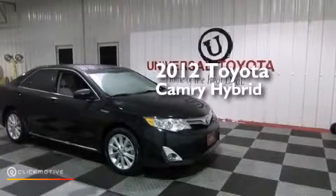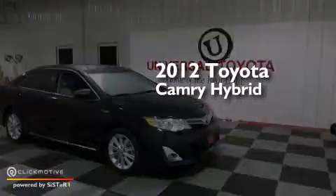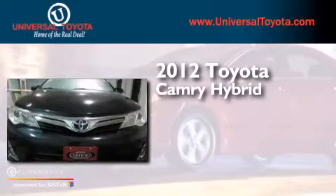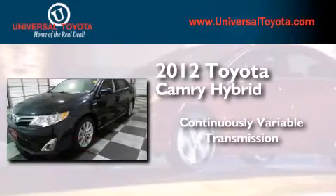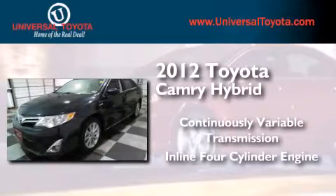This is a 2012 Toyota Camry Hybrid. This four-door sedan has a continuously variable transmission and an inline four-cylinder engine.